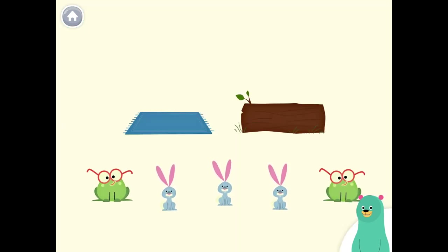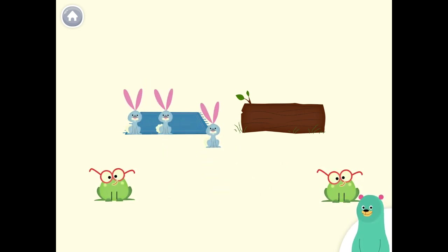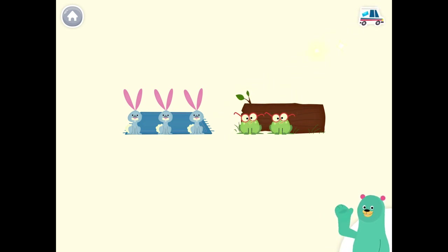Put the rabbits on the mat. Put the frogs with the log. Keep up the good work.